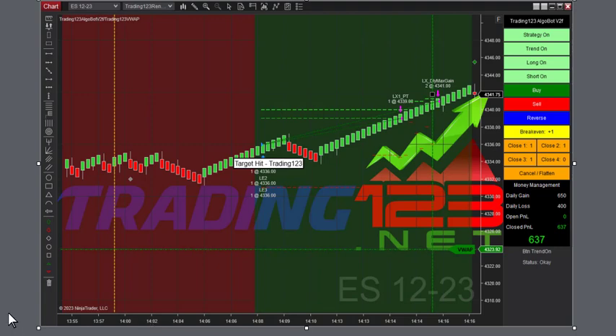So basically, in those five trades that we had in crude oil, we're up over $2,300. And we're going to include our ES trades here.